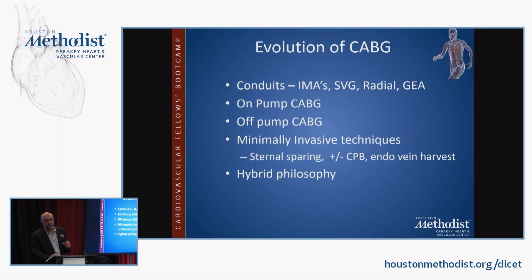A randomized trial funded by the NHLBI has just started to compare the IMA to the LAD plus stents for other vessels versus current techniques of multivessel CABG, though recruitment has been slow so far.